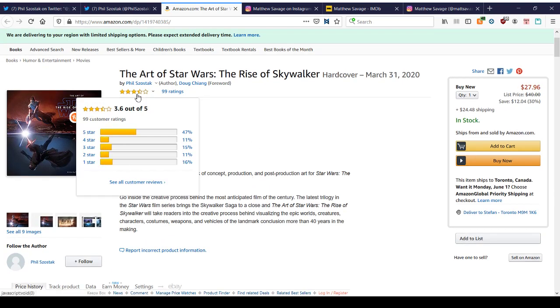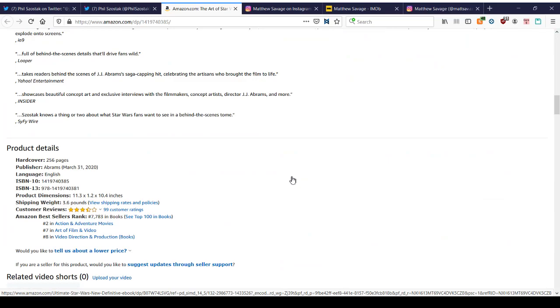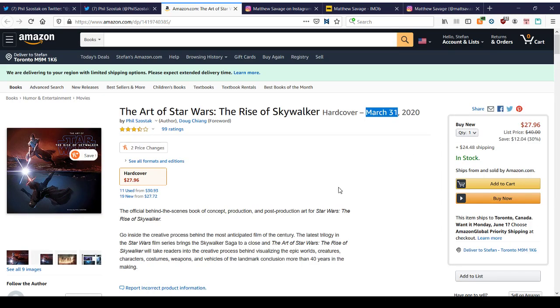The book is getting around three and a half stars. Interestingly, there's no mention of Palpatine and no designs of Palpatine in this book. It was delayed for months — the movie came out in December — and a lot of people are asking why it was delayed and where Palpatine is. The assumption is they threw Palpatine together at the last minute. There was no long thought-out concept. It was rushed, which is what most people think.